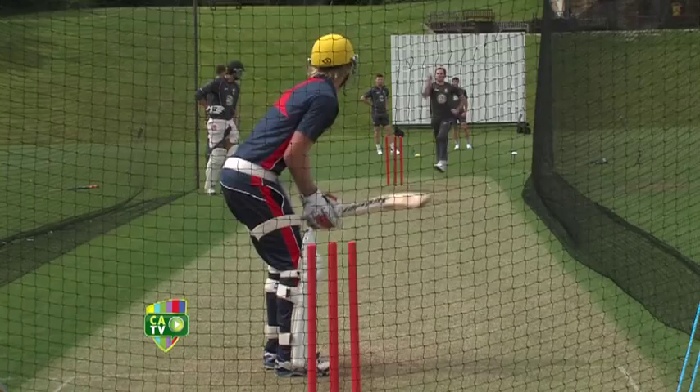Our pace attack is coming together quite nicely — a young pace attack, but it's coming together quite nicely. We've got a few weeks to get ourselves organised with the red ball and the length over here, but once that clicks in, I think it's going to be a handful playing against us this summer.